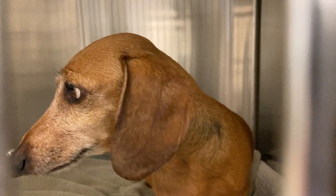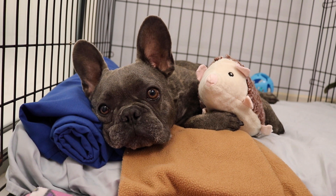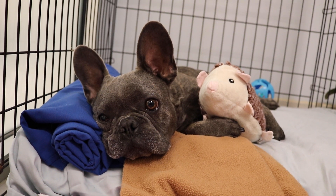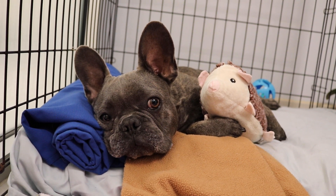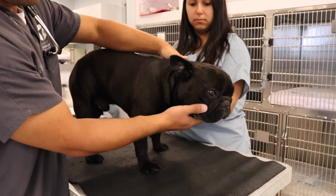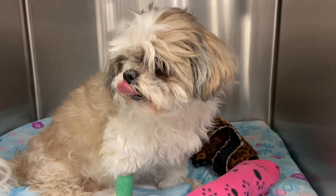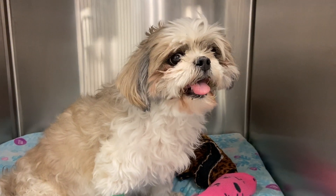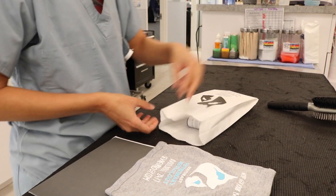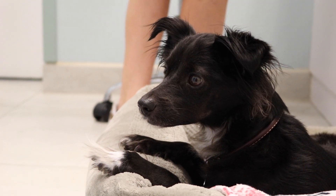The second management option for cervical IVDD is a more conservative approach requiring rest and medications. The goal is to allow the hole in the fibrous capsule of the disc to heal over, minimizing the chance of additional disc material slipping out. The rest period also allows time for the herniated material to scar down and become less irritating to the spinal cord. Strict rest is the most important part of this approach, typically involving four weeks of strict crate confinement, along with neuropathic pain medications, general pain medications, and muscle relaxers to keep patients comfortable during recovery.